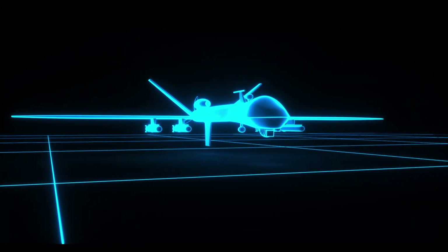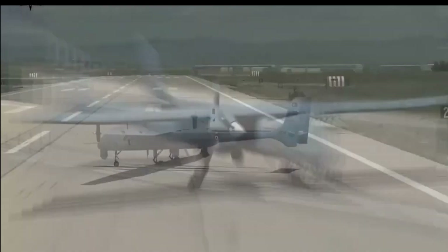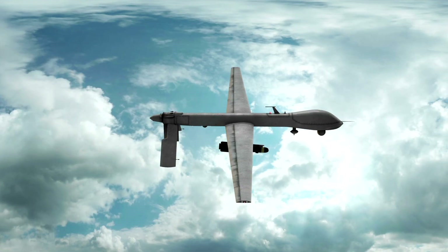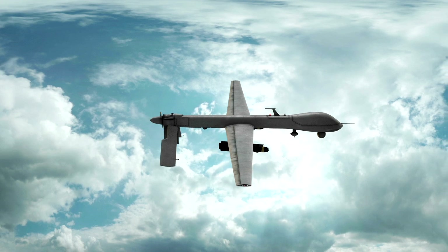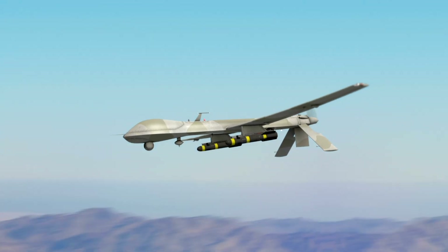The remarkable Bayraktar TB3 — the pride of Turkish engineering and aviation. In this video, we will dive into the inner workings of this incredible drone, explore the mind-blowing technology, and discuss the story behind its success. So make yourself comfortable as we dive into this fantastic world of the Bayraktar TB3.